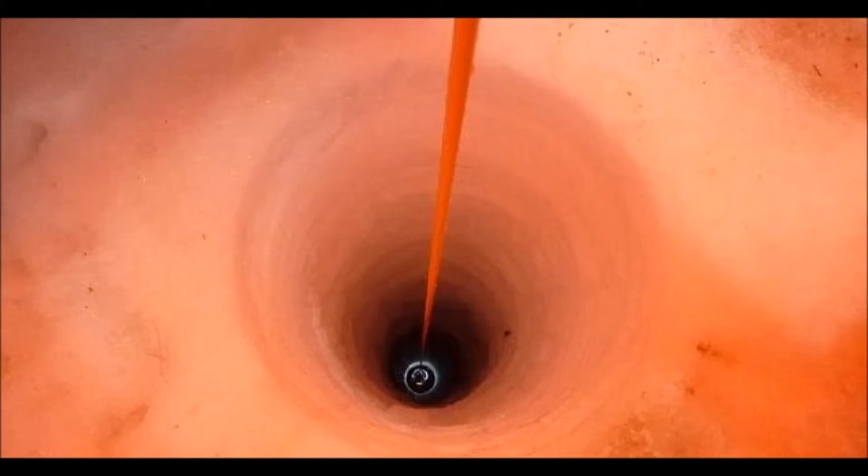A group of specialists has drilled an opening through the ice and inspected the sea underneath it. Their work could reveal insight into an insufficiently understood, yet foreboding scene in Antarctica's recent past.